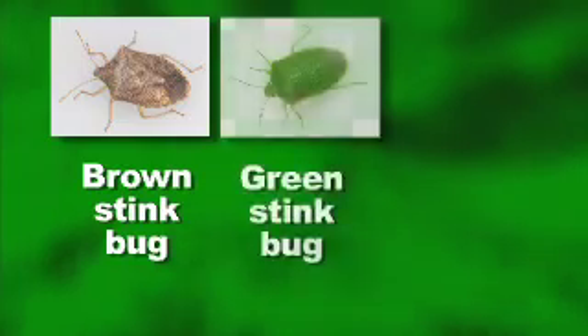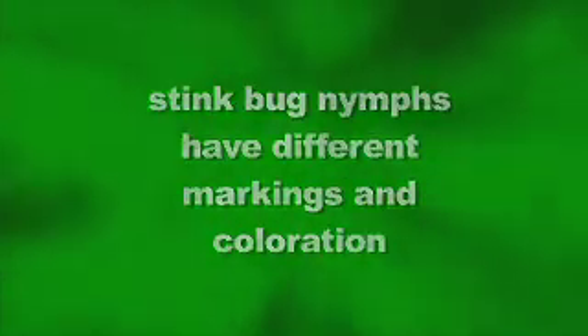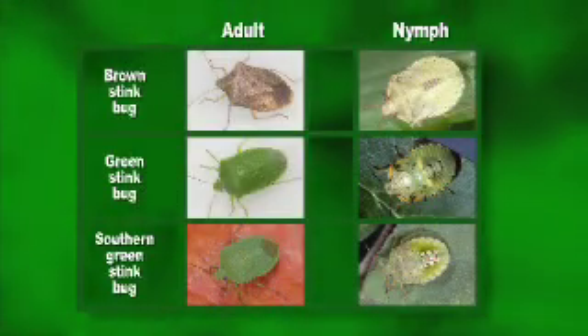Now there are several different species of stink bugs that occur in our vegetable gardens but they all cause similar damage. Brown stink bugs, green stink bugs, and southern green stink bugs are the three most common species. The nymphs, or immature stage, are shaped like the adults but they have different markings and coloration. Here we see older nymphs of the brown stink bug, the green stink bug, and the southern green stink bug.